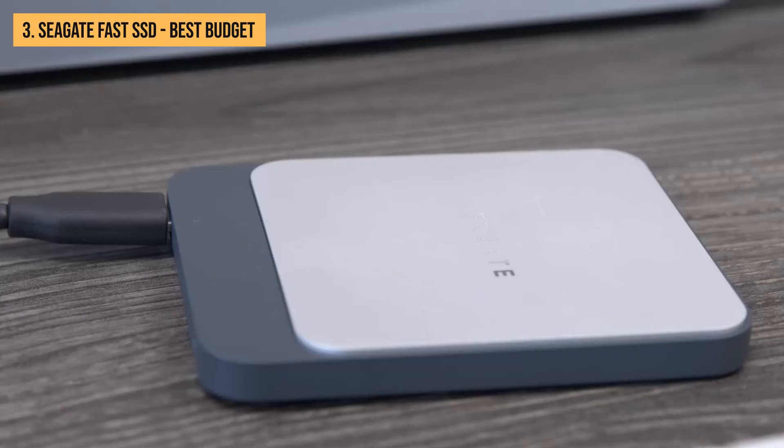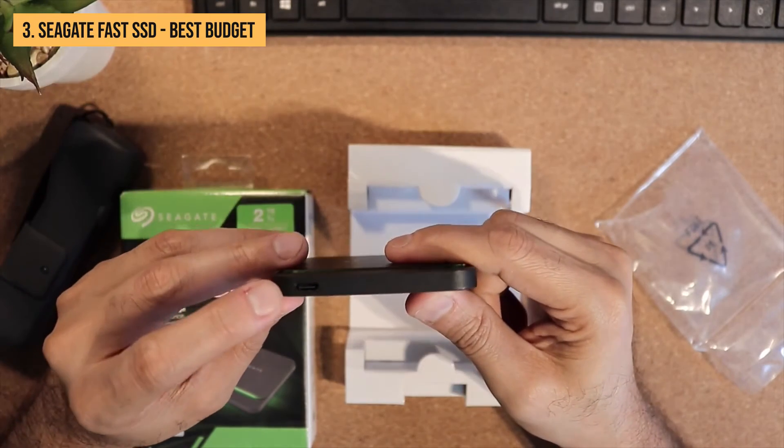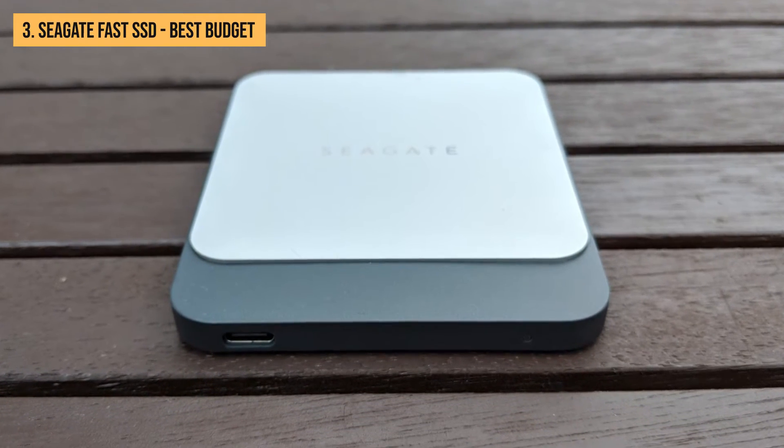Relatively small, plus it has a nice design and a three-year warranty. The Seagate Fast SSD is well worth considering if you're looking for the best portable SSD for a low price.